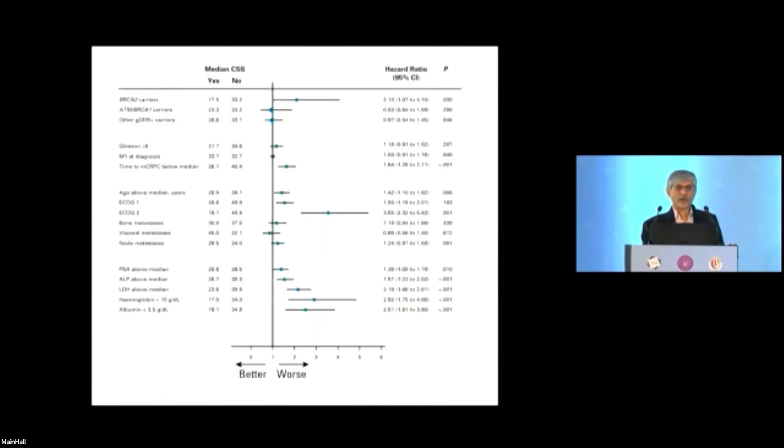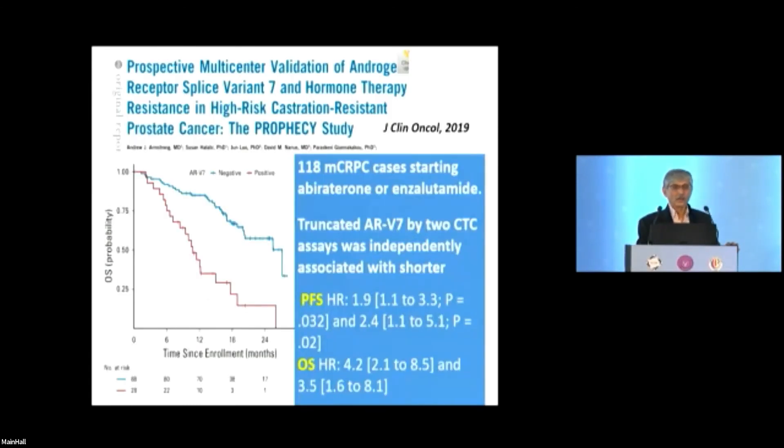Notably, for ATM, BRCA1, and other germline DDR genes in the metastatic setting, presence or absence did not make a significant difference in outcomes — it was specifically BRCA2. Regarding androgen receptor splice variant 7 (AR-V7): in metastatic prostate cancers started on abiraterone or enzalutamide, if they had a truncated AR-V7 detected by CTC methods (Johns Hopkins and another validated method), this strongly correlated with worse progression-free survival and overall survival.